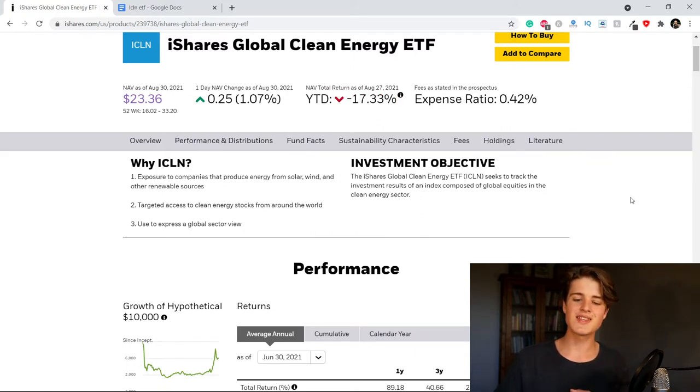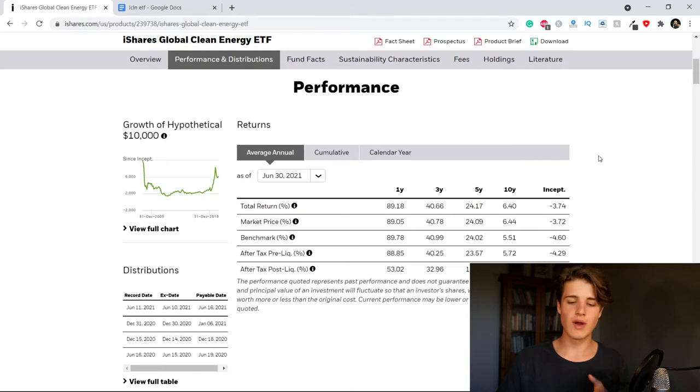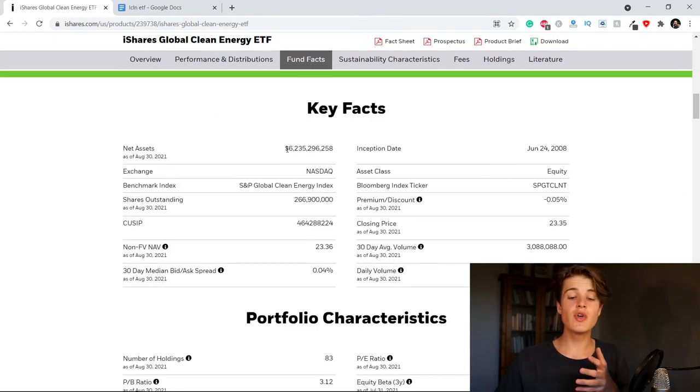Year-to-date performance is not looking too good, but this has nothing to do with the general performance of the ETF — it's simply some bad luck in the sector. So maybe now could actually be a great time to get in at a little bit of a discount. The assets under management sit at 6.2 billion dollars, and it is listed on the Nasdaq.